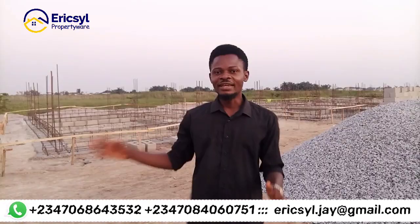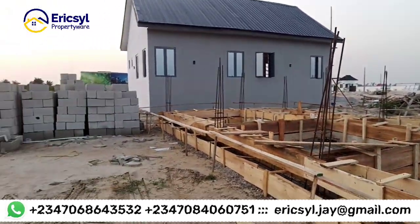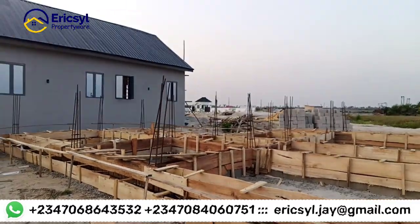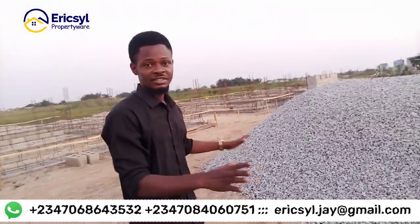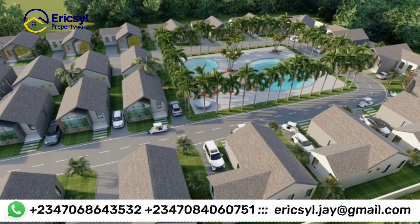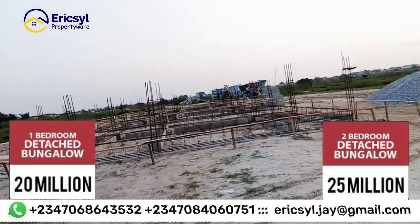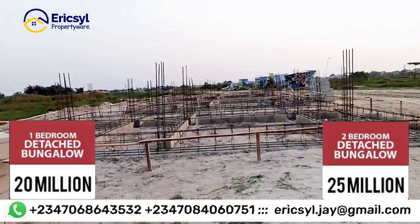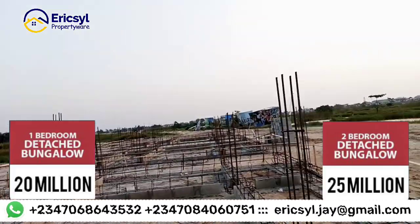Come with me, let me show you what we have here. These are the foundations for other units of the bungalows — we're going to have one-bedroom and two-bedroom Charlotte bungalows right here. This is going to be the resort area. As you've seen in the 3D picture, it directly faces the resort. All the houses are going to directly face the lake — it's going to be a very beautiful place.